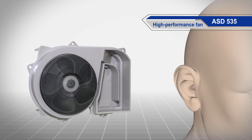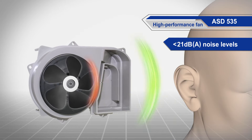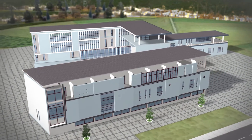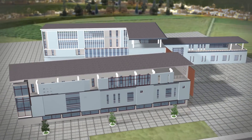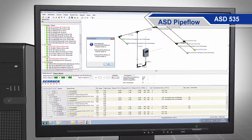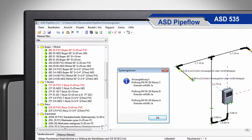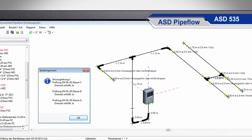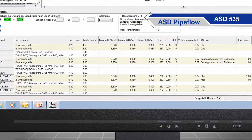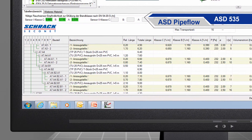The fan also allows whisper-quiet operation with noise levels below 21 dB(A). For complex installations in which asymmetrical sampling pipes are required, the ASD pipe flow calculation software takes care of the layout. In just a few short steps, the entire sampling system can be calculated and the VDS-certified results can be printed out.